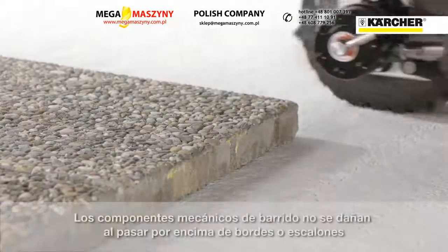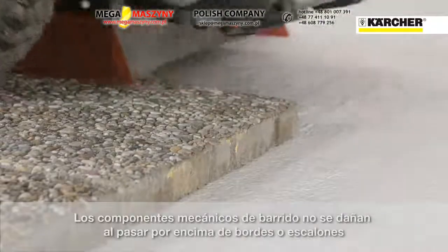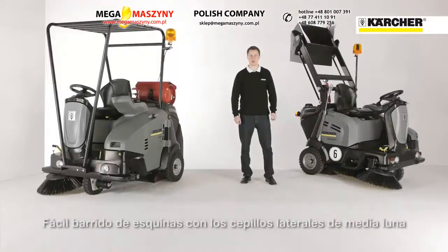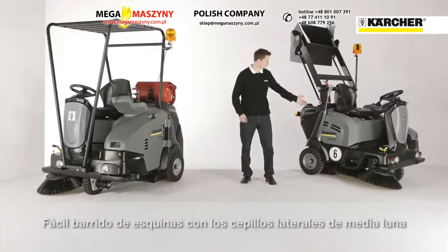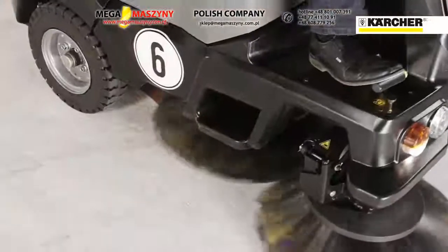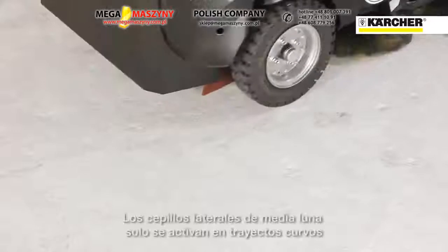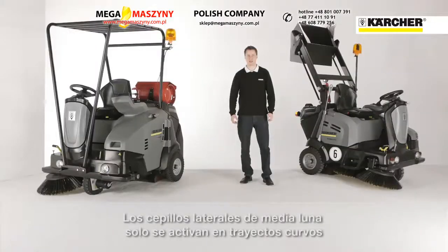There is no damage to the sweeping mechanics because they always follow the rear wheels. Easy corner cleaning in only one step is possible with the optional sweeping crescent side brush, which is located in the middle of the machine and collects remaining dirt when sweeping a corner. It is only activated when turning — when driving straight, it is lifted up to reduce wear and improve ground clearance.